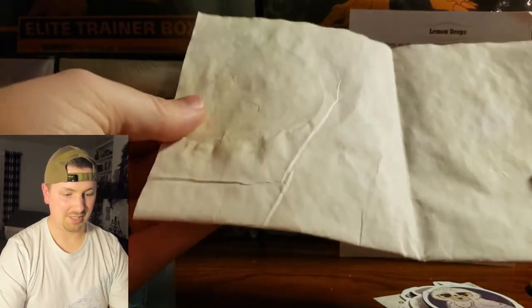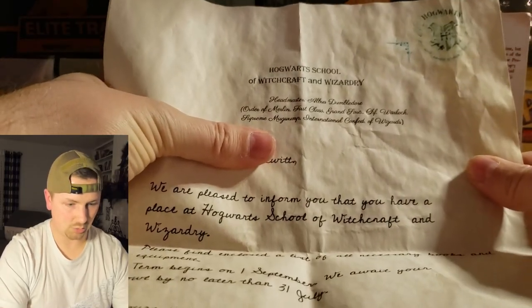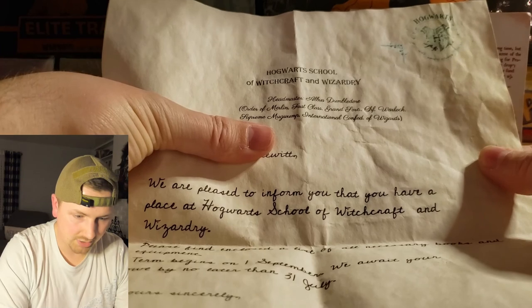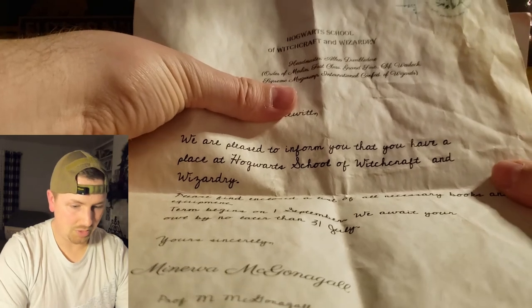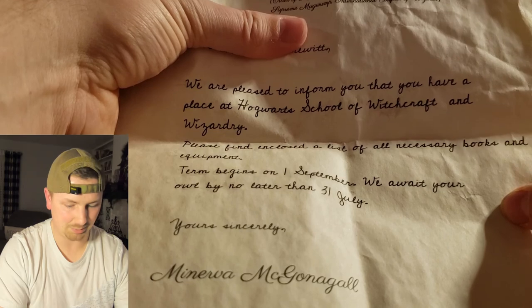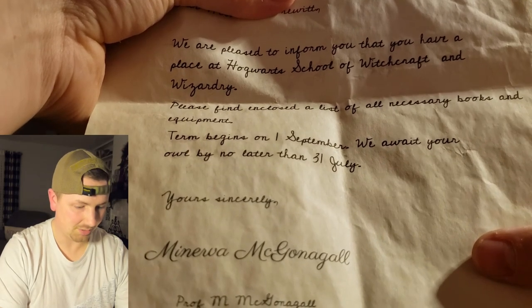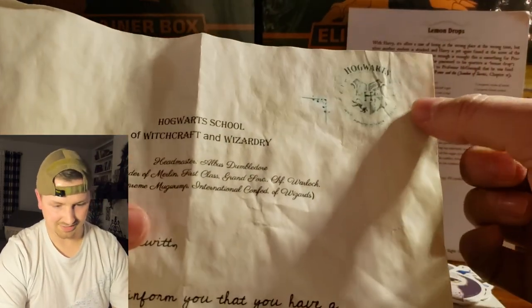Ladies and gentlemen, this is the moment I've been waiting for. It says Hogwarts School of Witchcraft and Wizardry, Headmaster Albus Dumbledore, Order of Merlin First Class. 'We are pleased to inform you that you have a place at Hogwarts School of Witchcraft and Wizardry. Please find enclosed a list of necessary books and equipment. Term begins on 1 September. We await your owl by no later than 31 July.' Yours sincerely, Minerva McGonagall, Deputy Headmistress. And it even has the little Hogwarts symbol. That is pretty cool.